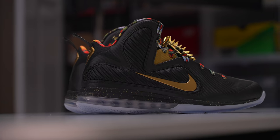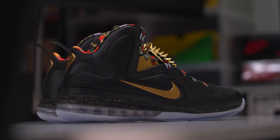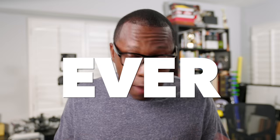We'll talk about that impossible part a little bit later, but let's do a behind-the-scenes rundown of the sneaker. The Nike LeBron 9 Watch the Throne was at one point in time the most elusive and exclusive pair of LeBron James signature shoes that were ever, ever made.